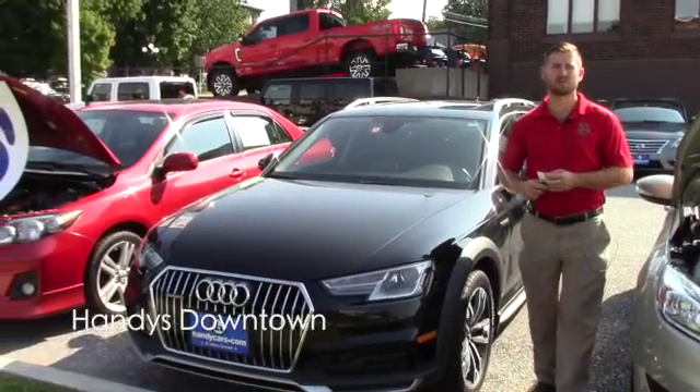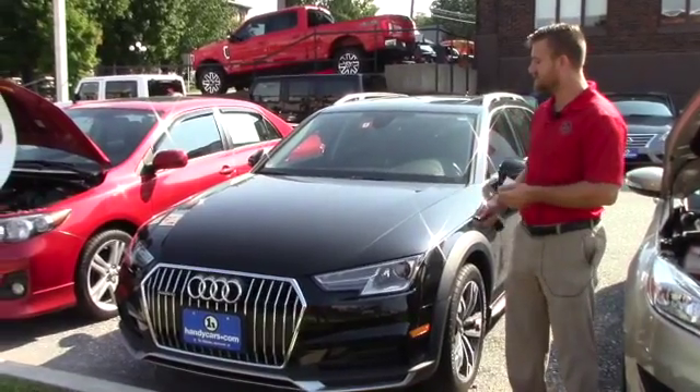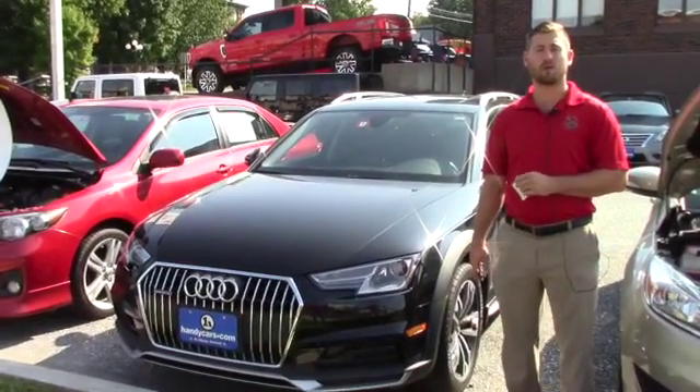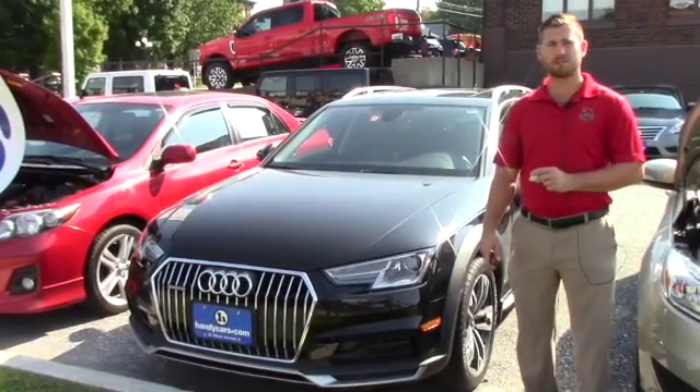Good afternoon Carly. My name is Terence. I'm here at Hindy's Downtown. Just wanted to do a quick video for you on this nice 2017 Audi you inquired about. I'm going to go over a few options and the condition of the vehicle and hopefully it's everything you expect it to be.